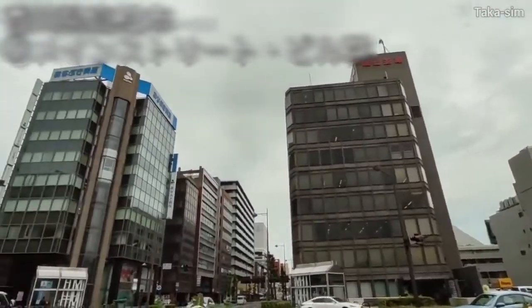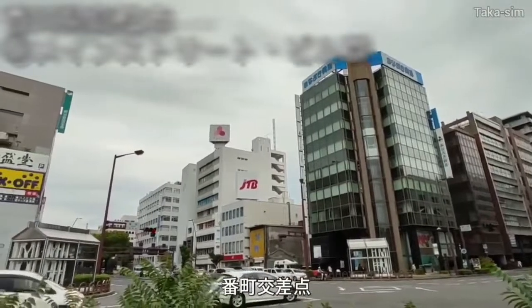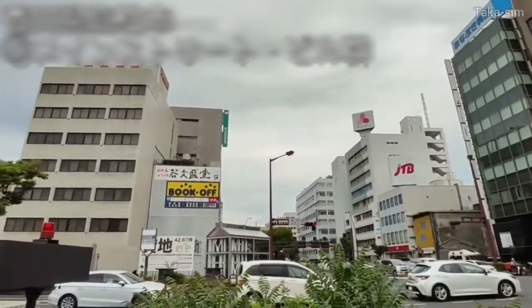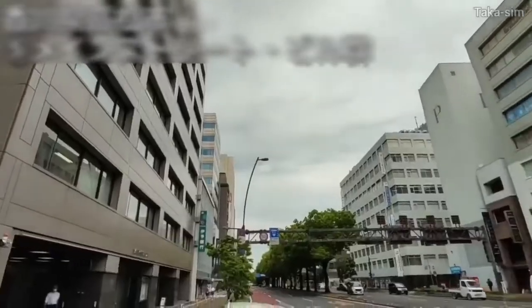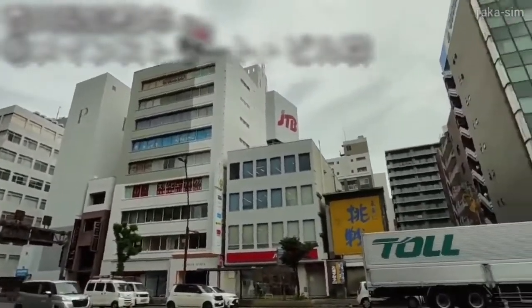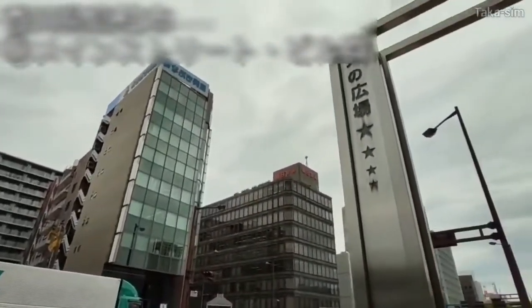Instead, many office buildings line the national harbours of Takamatsu city, forming a large-scale and open urban landscape. Takamatsu city is a very splendid gateway to Shikoku. So this time, I've introduced the central city area of Takamatsu city, Kagawa prefecture.